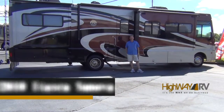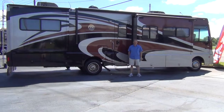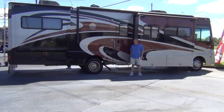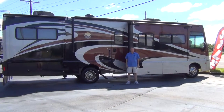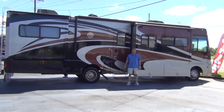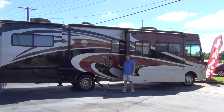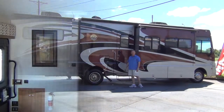Hi there, I'm Brian Taylor with Highway RV in Lake Alfred, Florida. Today I want to take you on a tour of this 2010 Itasca Sanova. It's a 33C floor plan. This coach has only 13,300 miles. Itasca is Winnebago's highline, so it's got some really nice upgraded features. Let's go inside and start the tour in there, then we'll do a quick walk around the outside.